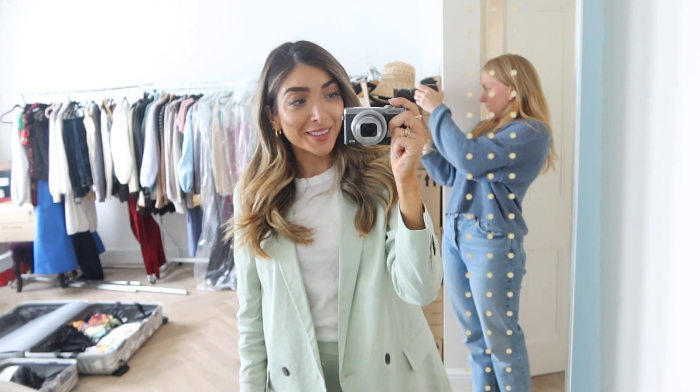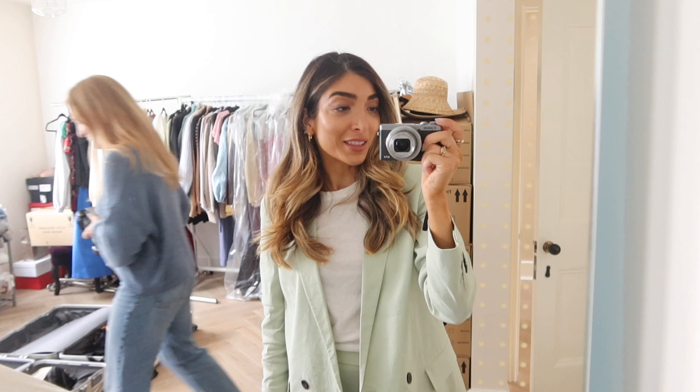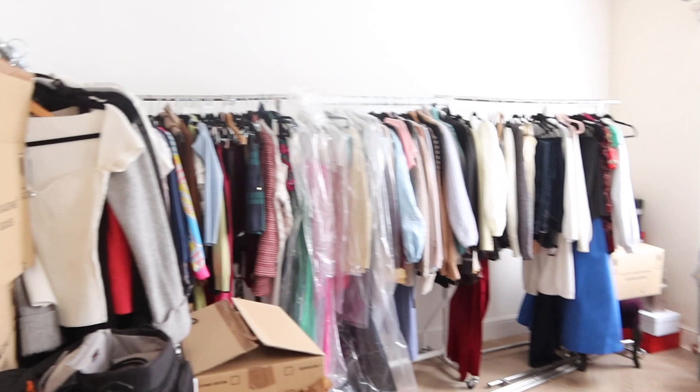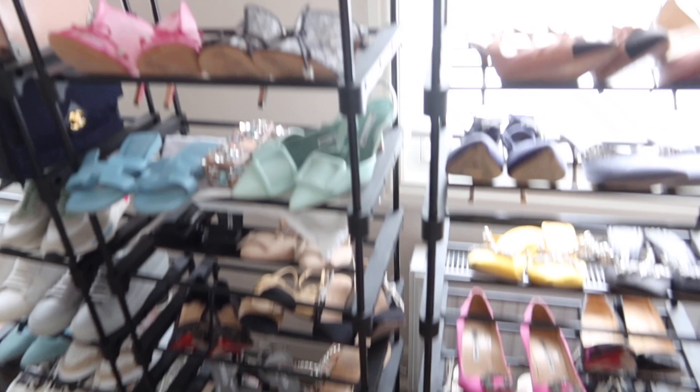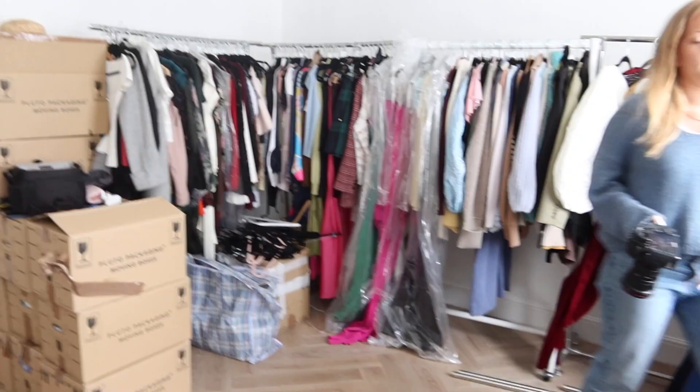Good morning guys. Back in London and we are taking before pictures of the dressing room because, as you can see, this is the neatest it's looked and it still looks like an absolute carnage festival. I'm packing for Cannes in a couple of days. I had to start early because I forgot so many things last time — I was too frantic packing, so I thought I'd start a few days early.